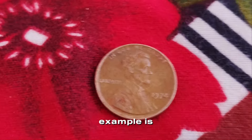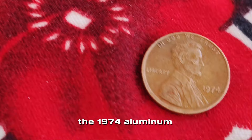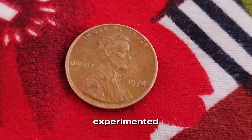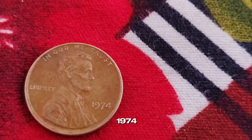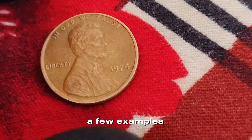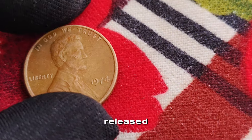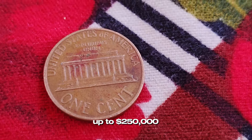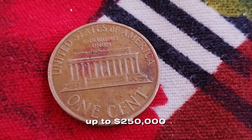One famous example is the 1974 aluminum penny. Due to the rising cost of copper, the U.S. Mint experimented with aluminum pennies in 1974. Although they never went into circulation, a few examples were mistakenly released. These aluminum pennies are extremely rare and valuable, sometimes reaching up to $250,000 at auction.